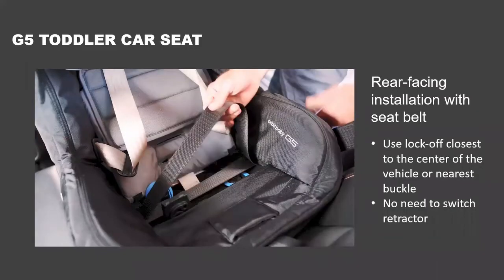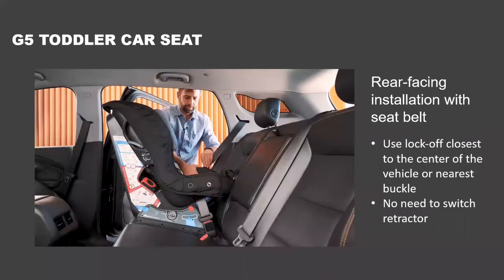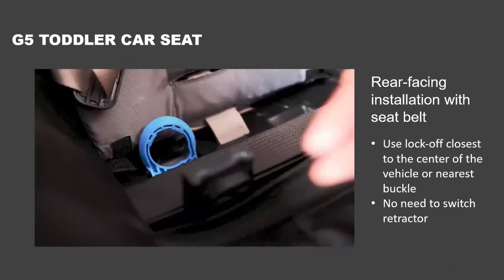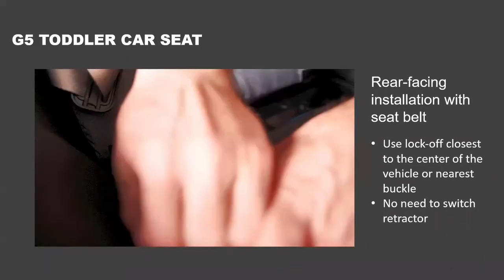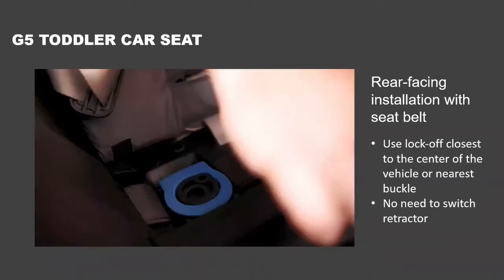For installation, we have two lock offs for rear-facing — color-coded and recessed into the shell. When using the lock off, use only the one closest to the center of the vehicle or to the buckle. We're only using one of them rear-facing. Buckle the seat in, take some slack out, and these recessed lock offs will take out that last bit of slack from the webbing for a nice snug installation. There are two doors — lift the blue and black ones past the seat belt through and then lock.